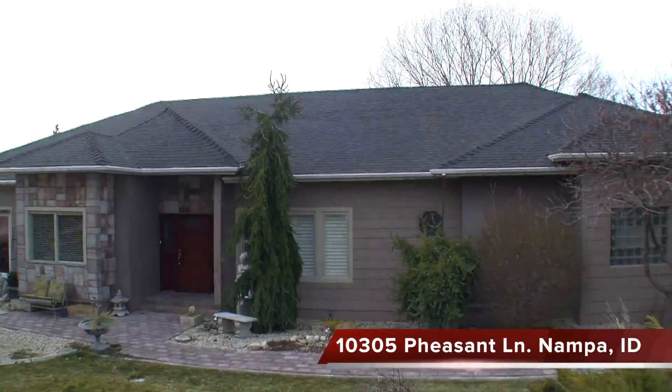Hi, my name is Judith Kraes. I'm an associate broker with Boise Premier Real Estate. Welcome to 10305 Pheasant Lane in Nantwa.